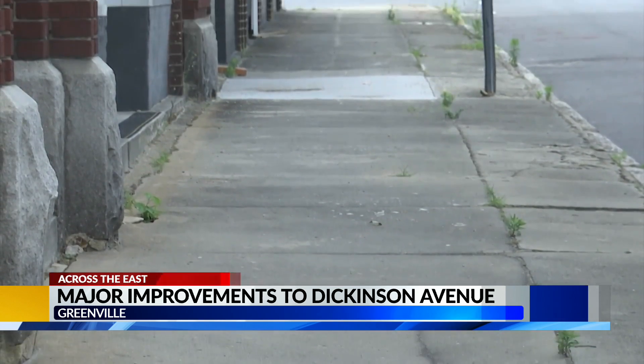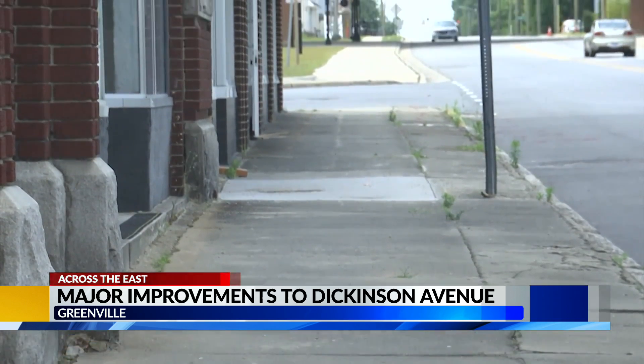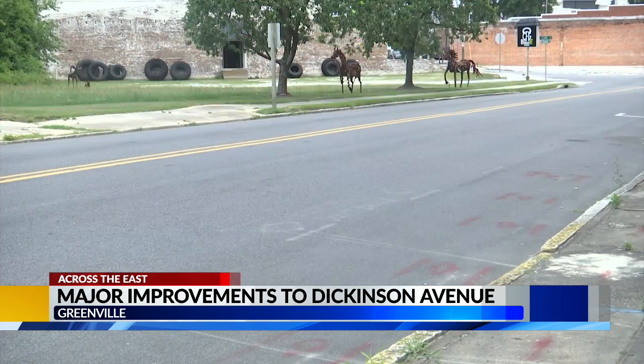Brock Letchworth with the city of Greenville says this project comes just in time, especially with the amount of growth happening. We've seen a lot of an increase in the activity along the Dickinson Avenue corridor over the last five years. But with some of the things that are planned over the next five years, you're going to see even more — maybe even double that. So it is important that the infrastructure is in place, which is what the purpose of this NCDOT project is.